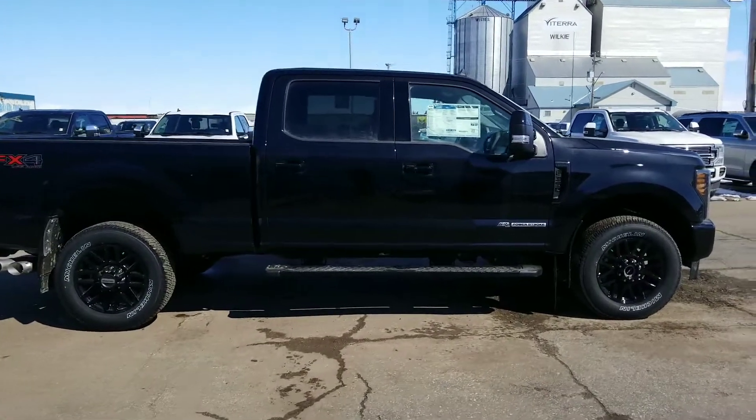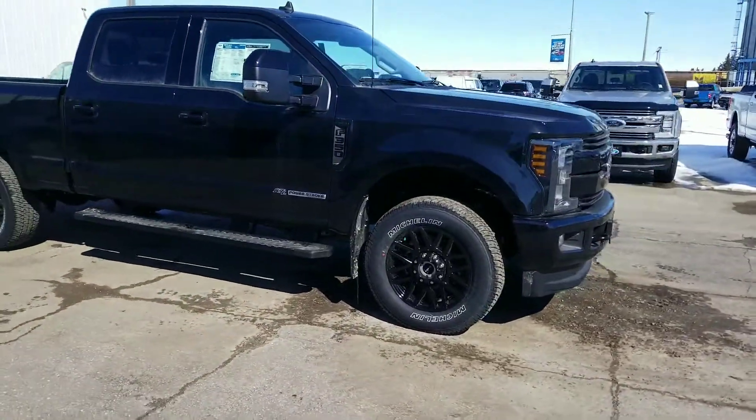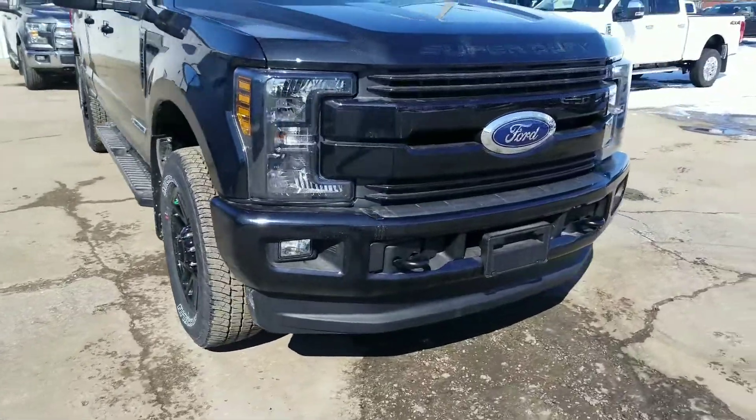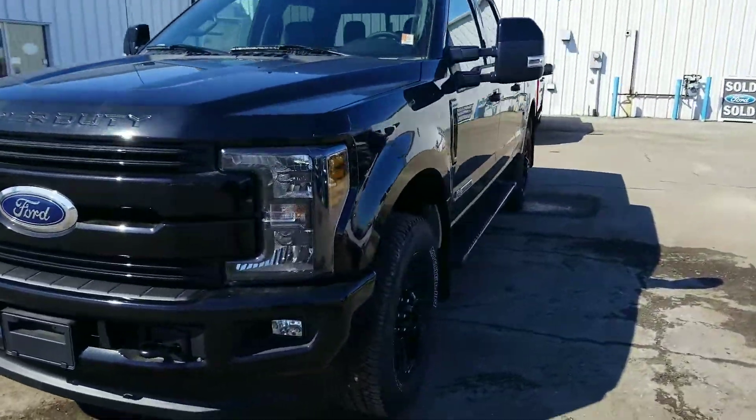Hey Blair, have a look at this 2019 F-350. This has that black appearance package, so you'll notice that the rims are blacked out, the headlights are blacked out, the mirror caps are blacked out.